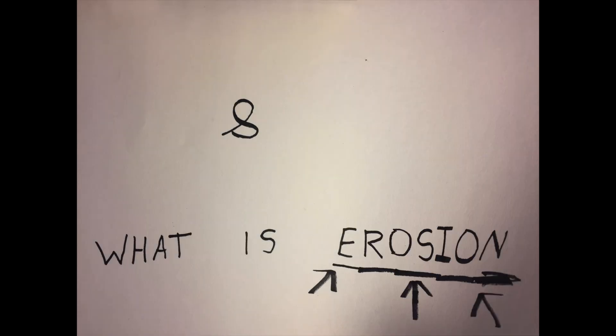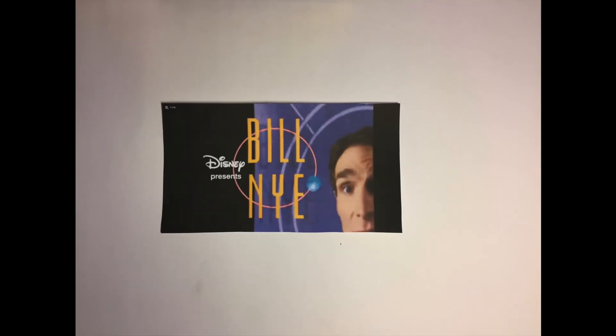What is Coastline Erosion? To learn about coastal erosion, we first need to understand what erosion is. Take it away, Bill Nye!